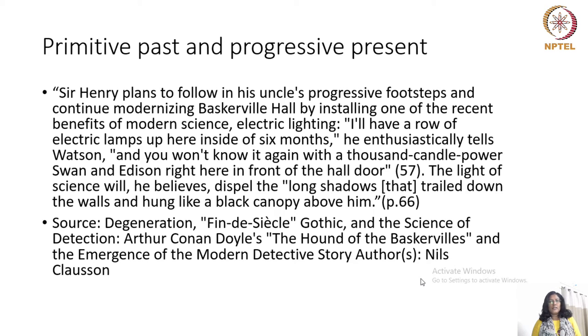Henry plans to follow in his uncle's progressive footsteps and continue modernizing Baskerville Hall by installing one of the recent benefits of modern science: electric lighting. 'I will have a row of electric lamps up here inside of six months,' he enthusiastically tells Watson. 'And you won't know it again with the thousand candle power Swan and Edison light in front of the hall door.' The light of science will, he believes, dispel the long shadows that trail down the walls and hung like a black canopy above him.